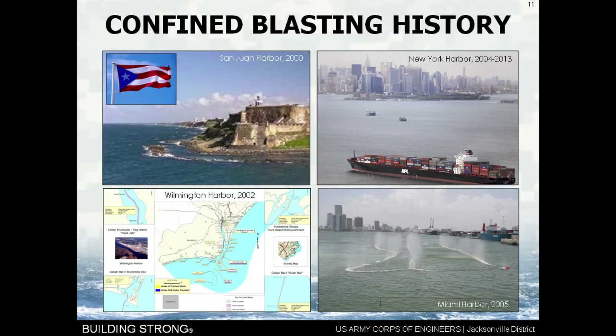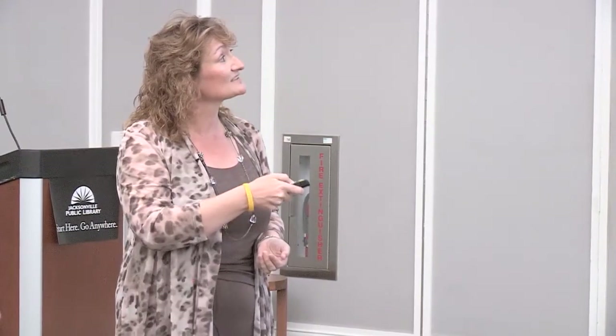To give you some history, confined underwater blasting is not new in the United States. It has been used throughout the country, but the Jacksonville District was one of the pioneering districts. We did it in San Juan Harbor in 2000, it was done in Wilmington Harbor in 2002, we did it in Miami Harbor in 2005, and it's been ongoing in New York Harbor since 2004. Additionally, there was recently a project done in the Columbia River out in the Portland District.